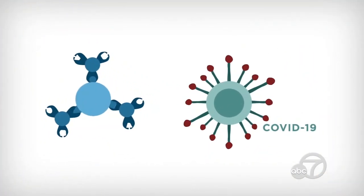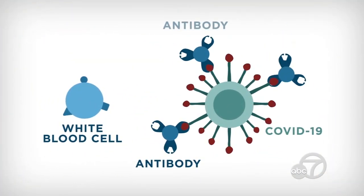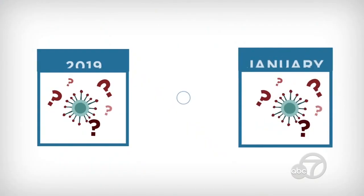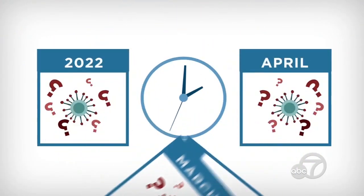If you have antibodies, you may be able to fend off the coronavirus if you're exposed to it in the future. It takes about a week or two after an infection for your body to build up antibodies. What we don't know is how long that immunity will last. But based on everything we know about the previous SARS virus, the one that's related to this coronavirus, the immunity should last at least a couple of years.